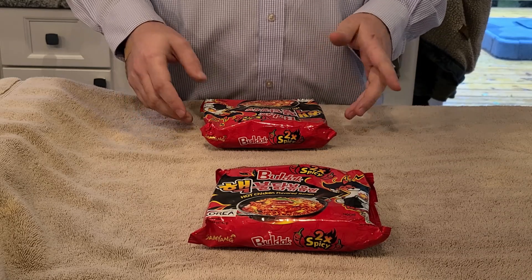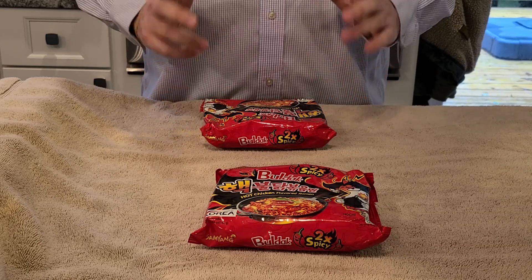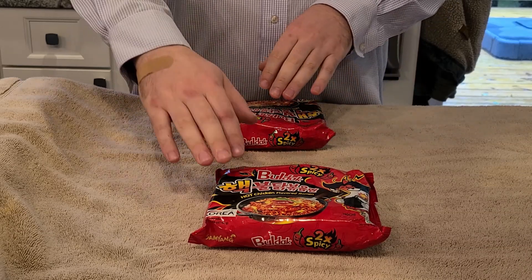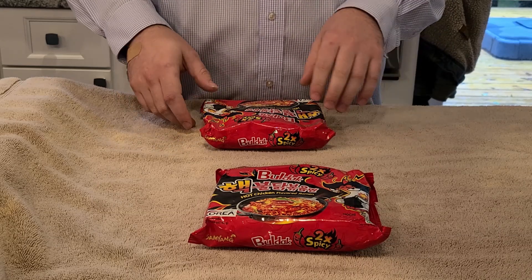I like to eat these — I eat them for a good lunch now and then — but today for an extra spicy challenge, I'm going to make one package and use two of the spicy packages for a little extra heat. We'll see how that goes.